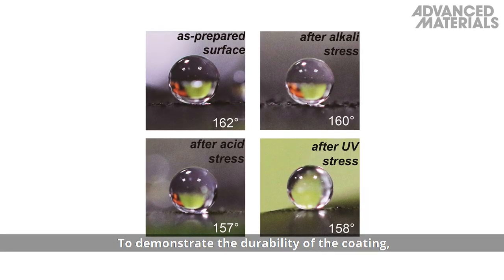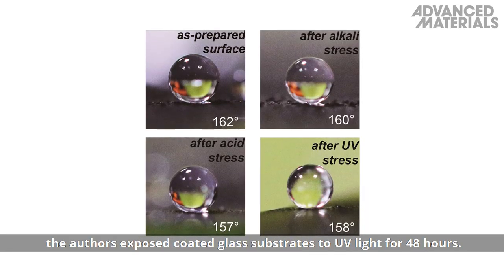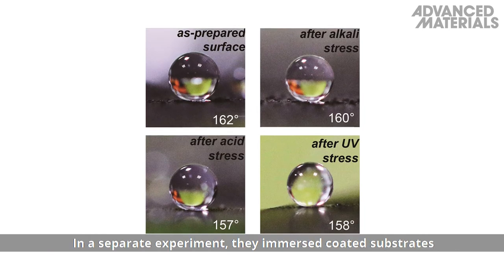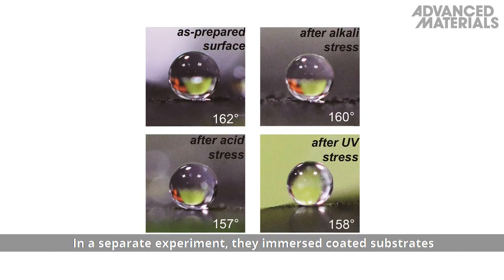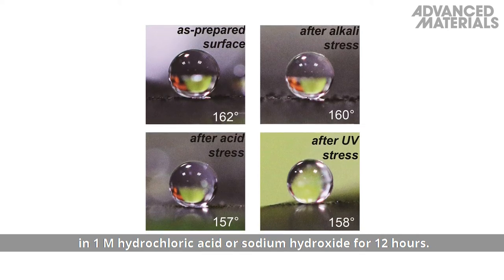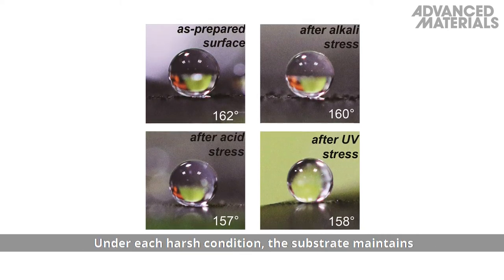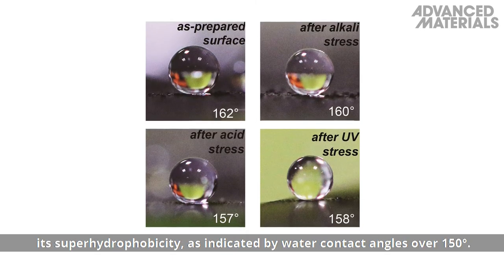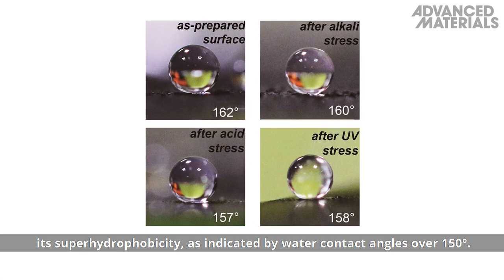To demonstrate the durability of the coating, the authors exposed coated glass substrates to UV light for 48 hours. In a separate experiment, they immersed coated substrates in one molar hydrochloric acid or sodium hydroxide for 12 hours. Under each harsh condition, the substrate maintains its superhydrophobicity, as indicated by water contact angles over 150 degrees.